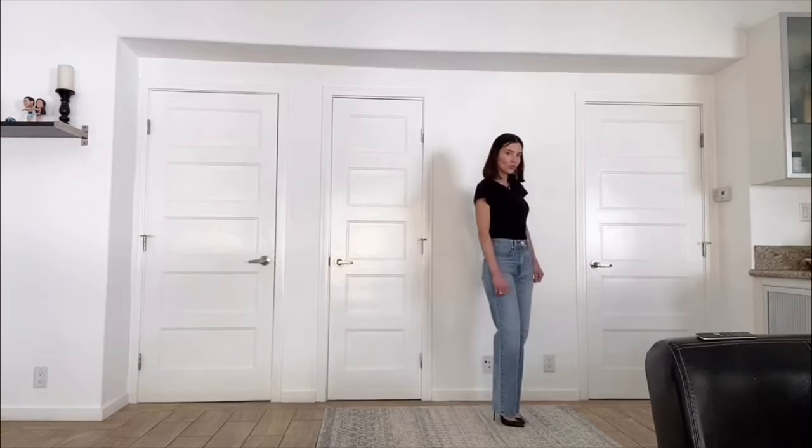Speaking of the rise of your jeans, that's something that's super important to understand. If they're too high they're going to cut you off in an unflattering way. If they're too low you have a potential muffin top situation, and they can also cut you off in the wrong way and make you look shorter — giving the illusion of shorter legs even if you are tall. So I would reserve an ultra low-rise jean for somebody that is on the taller side.